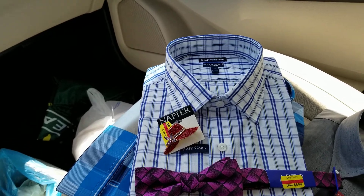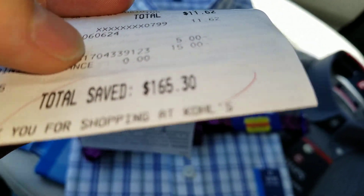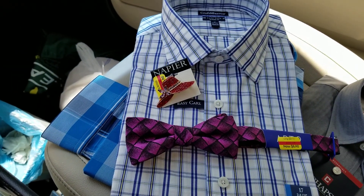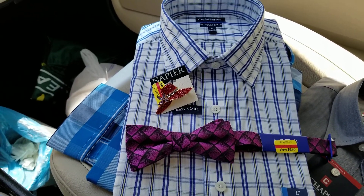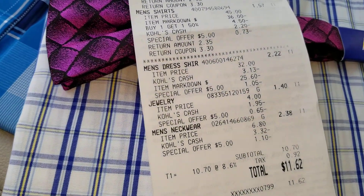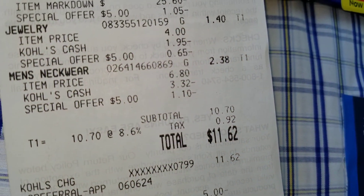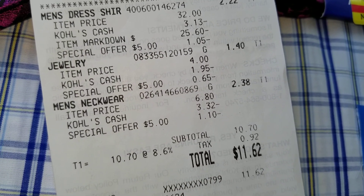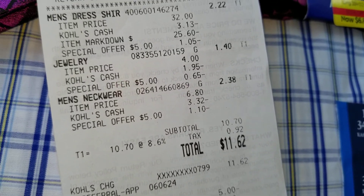And I saved $165.30. You want to guess how much I paid for all of this? Three shirts, bow tie, brooch. After tax, it was $11.62.